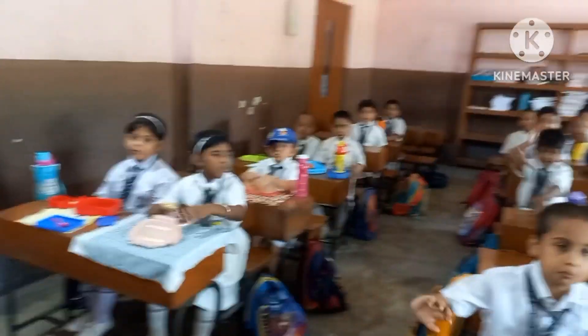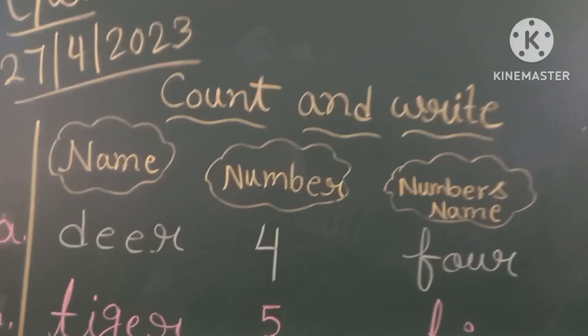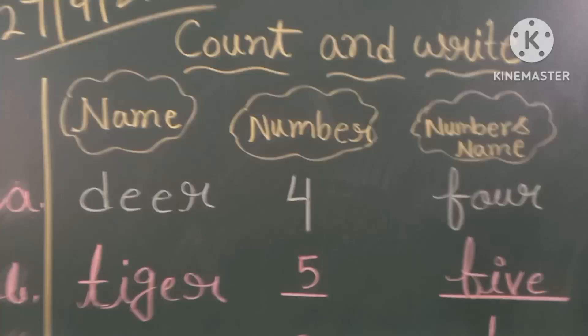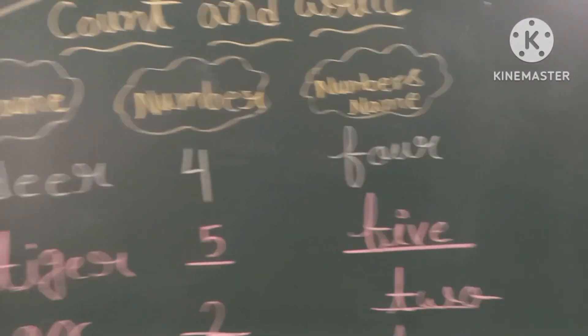Good morning class. Today, I am going to discuss with you one brain boosting game — Count and Write. Here you can see, I have written name, then number, then number's name.